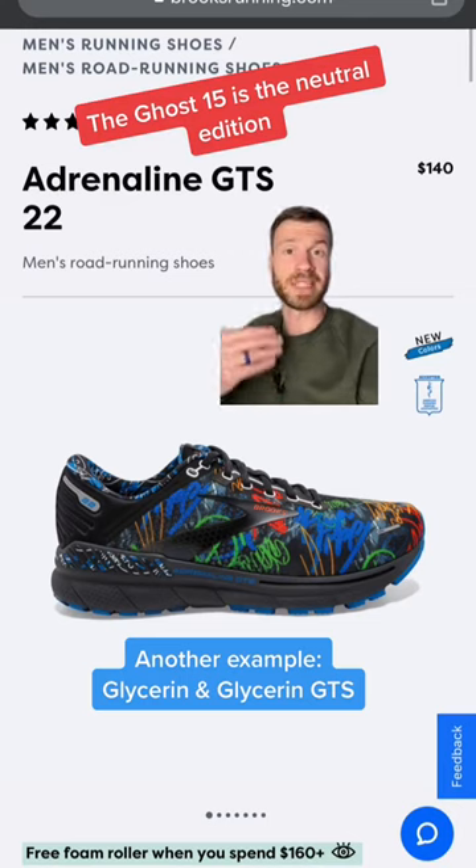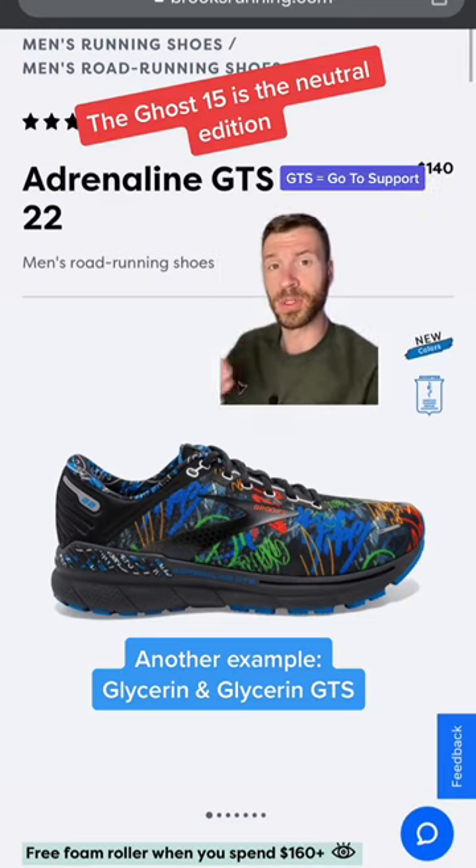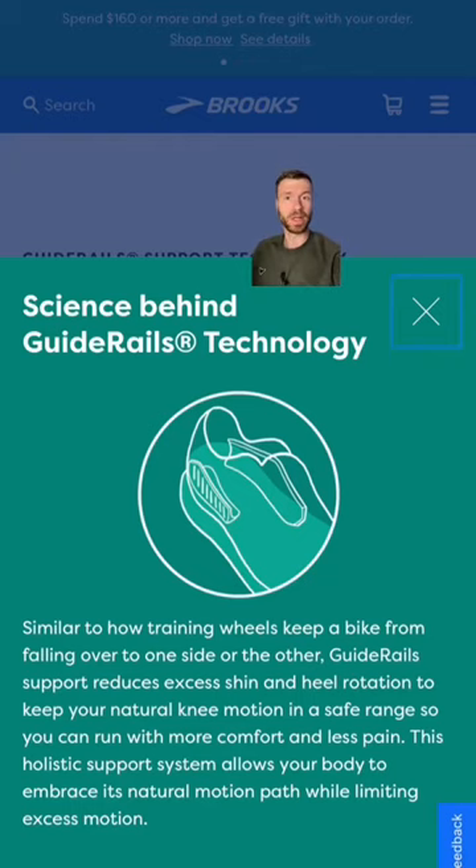Something interesting that Brooks does is they have a stability version for most of their models. They add GTS at the end, which stands for GoToSupport, and they give you guidance through something called guide rails. They're basically walls of foam on both the lateral and medial side, giving you support if you need it.